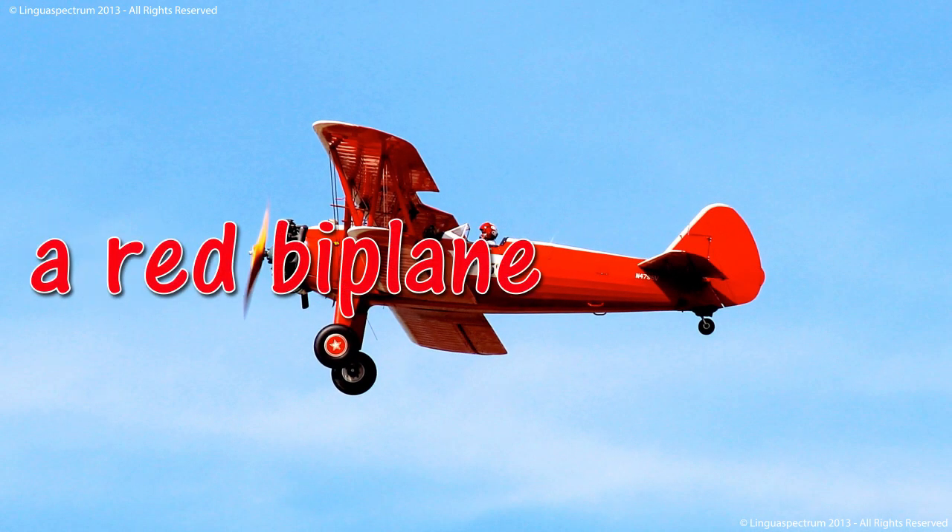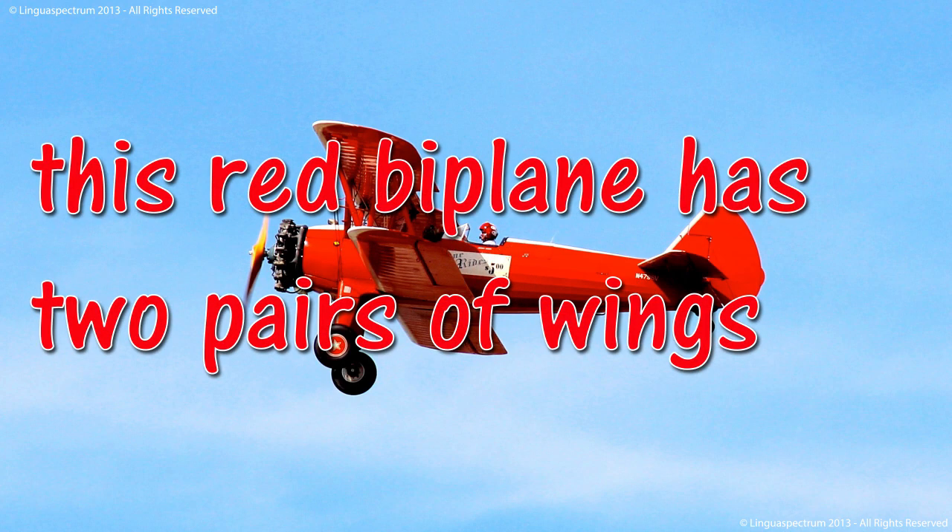Biplane. A red biplane. This red biplane has two pairs of wings.